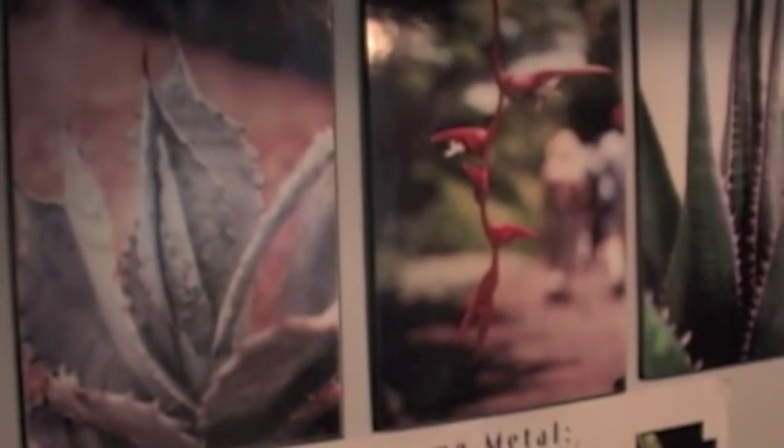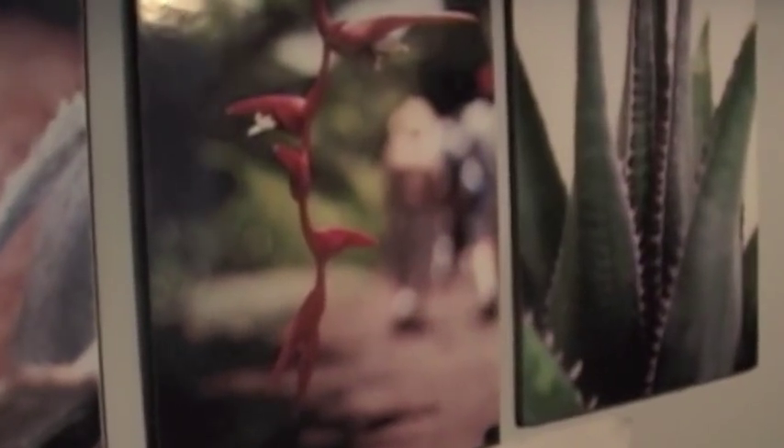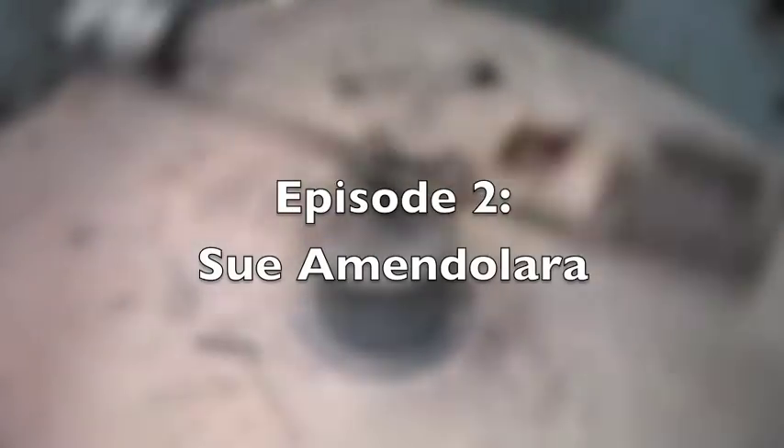My inspiration visually comes from natural form. For most of my career I've been looking at plant life, but most recently I've been looking at shell forms, or the last piece I made was about hurricanes. Really kind of enjoying branching out a little bit.